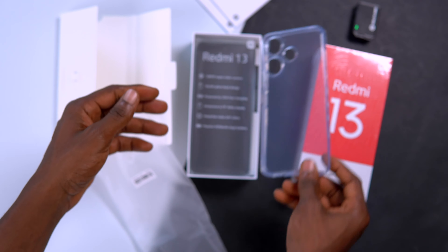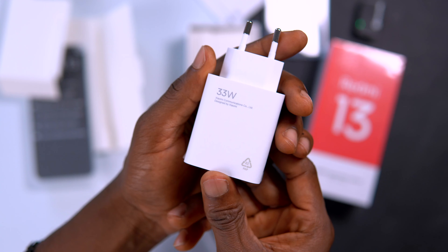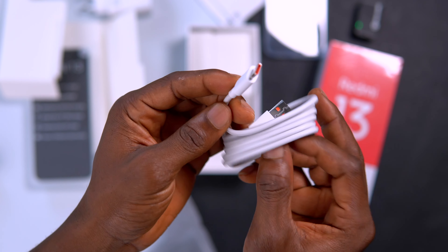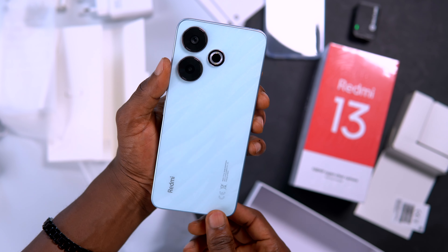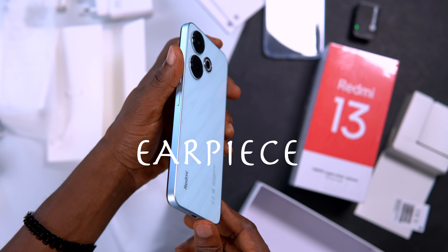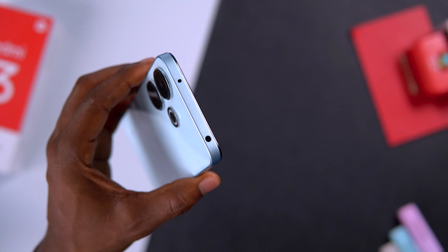Redmi did well when it comes to packaging, as we still have almost everything inside the box — starting from the TPU case, to the SIM ejector tool, charging brick, cable, and the beautiful ocean blue phone itself. The only thing they should have included is the earpiece, as this device has a slot on top for it, but it's all good.